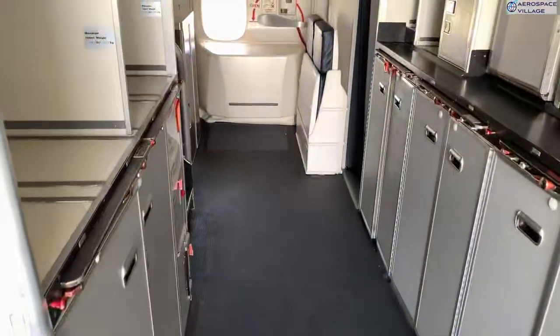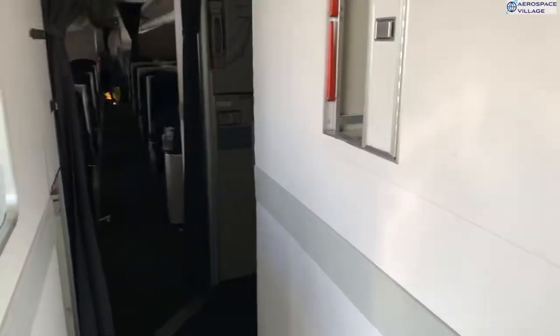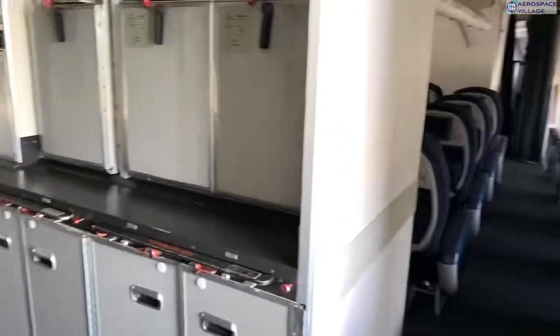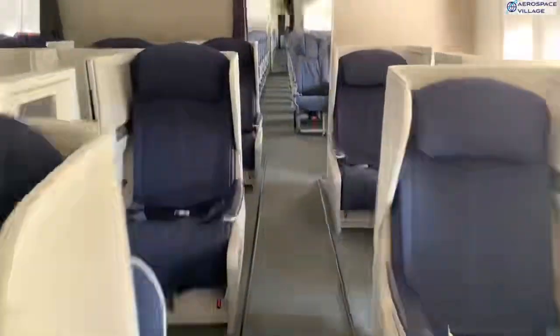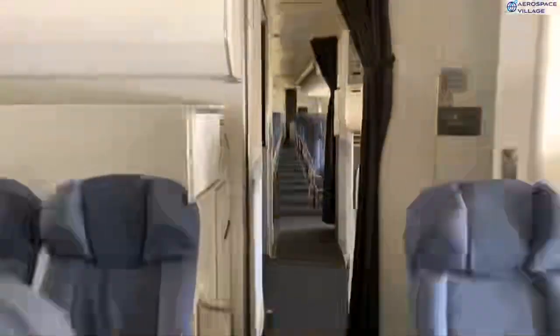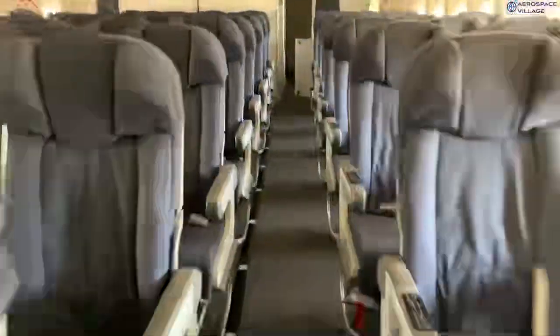On board now, and we're straight into one of the galley areas. This is where the ground services teams load those trolleys full of your drinks and in-flight meals, but sadly no fine dining today, as the aircraft is basically pretty empty of everything except the seats. The 747 is truly a monster — 71 metres long, that's 230 feet — so there's plenty of space for a full class cabin layout.